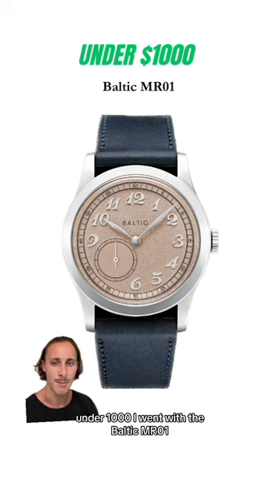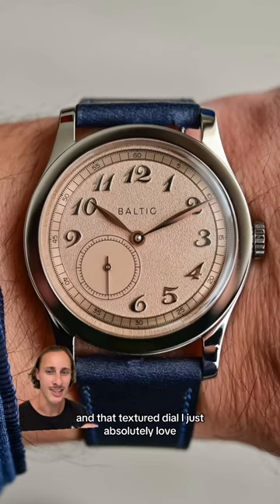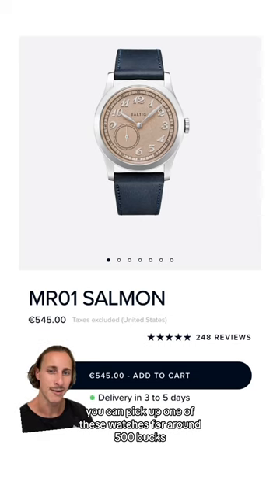Under $1,000, I went with a Baltic MR01. For the price, I think it's such a stunning looking piece and gives off a great vintage look. And that textured dial, I just absolutely love. You can pick up one of these watches for around $500.